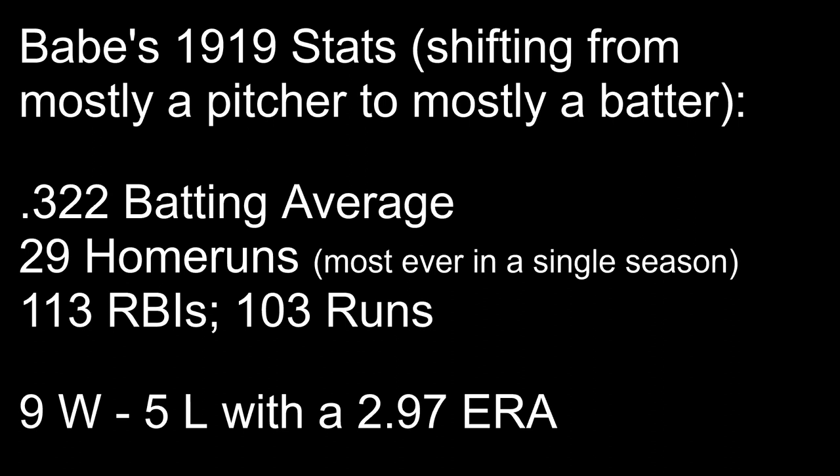During the 1919 season, Ruth was used even less as a pitcher and even more as a batter. He only played 17 games as a pitcher, finishing with a 9-5 record and a 2.97 ERA. But he had 543 plate appearances, a .322 batting average, and a league-leading 29 home runs — which at the time was a single-season home run record in all of Major League Baseball history. He also had a league-leading 113 RBIs, 103 runs, and led the league in on-base percentage and slugging percentage. Ruth had become a national sensation.